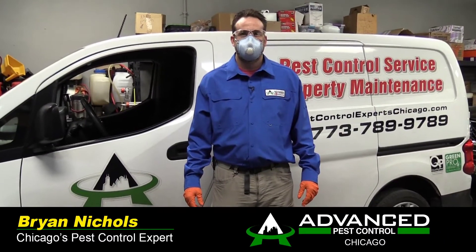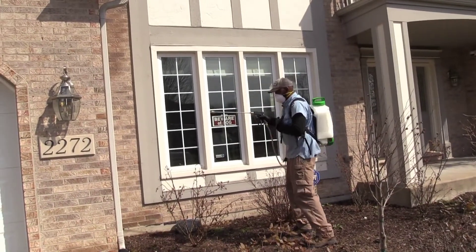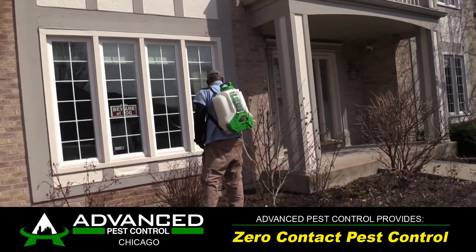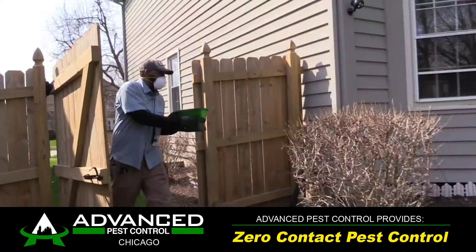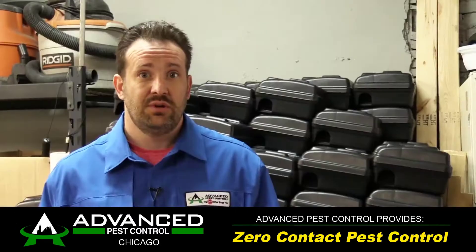All of our technicians are provided with the proper PPE to protect themselves as well as our clients. On top of that, we are offering exterior services to our clients for not only rodent control but insect control like ants, flying stinging insects, and birds.